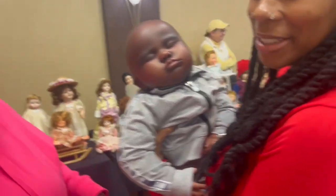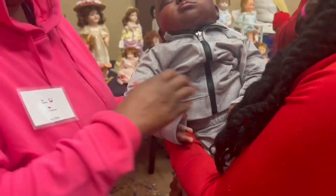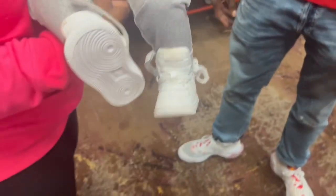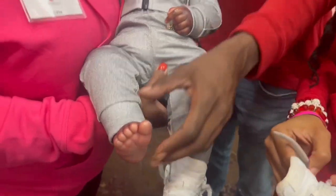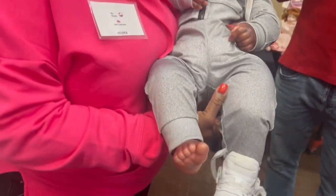Thank you — you can hold him if you like. This is beautiful, beautiful. You have to see his feet — look at his feet. The little toes are so pretty. Look at his toes. This is some real work here, thank you. He's surprised — he's like, what is going on? But yeah, that's my baby.